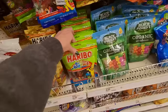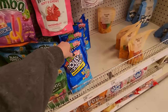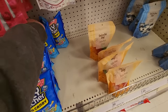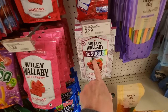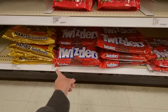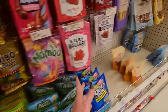We have Haribo Rainbow Worms, Organic Gummy Bears from Black Forest, and Jolly Rancher Hard Candies. Juju Fish. Wiley Wallaby — this is very berry and it's low sugar. A quarter pack of Twizzlers — that's $2.99. Or you can get this huge bag for $3.19 — that's only 20 cents more for that enormous bag. That's why it pays to look around. Sometimes the larger bag is not the better deal, and sometimes it is.